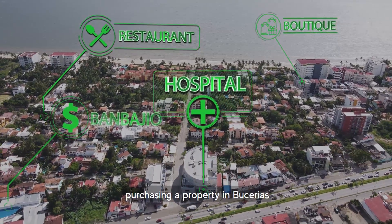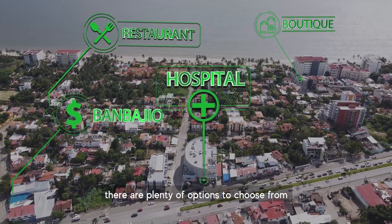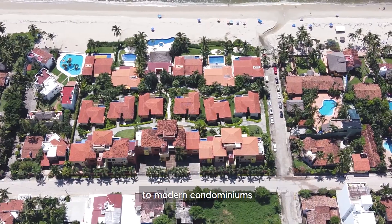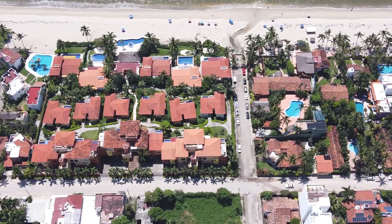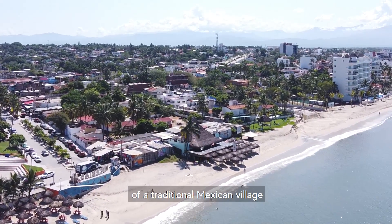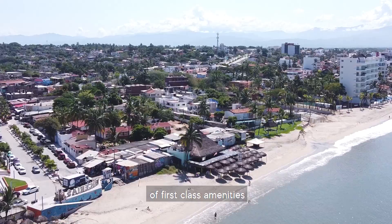If you're considering purchasing a property in Bucerías, there are plenty of options to choose from — from single-family homes and villas to modern condominiums with full amenities. This slower-paced suburb of Puerto Vallarta has all the charm of a traditional Mexican village with the added bonus of first-class amenities.